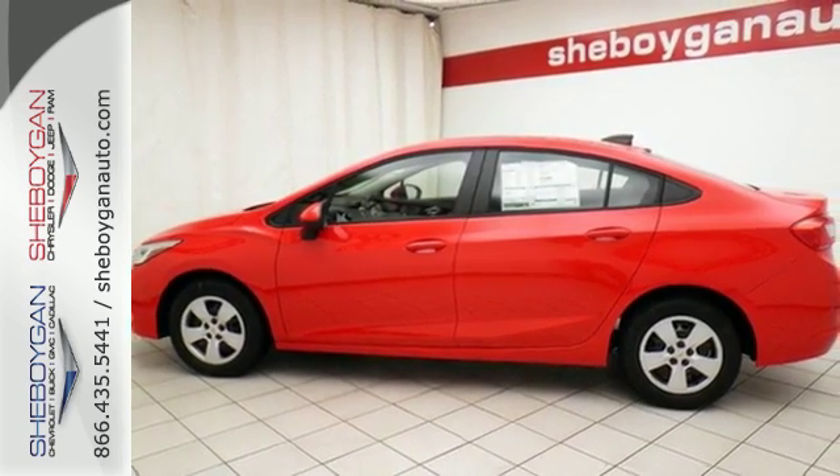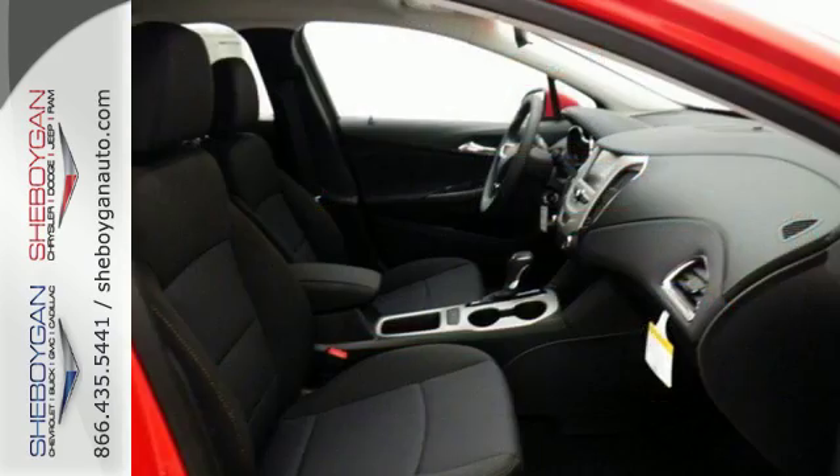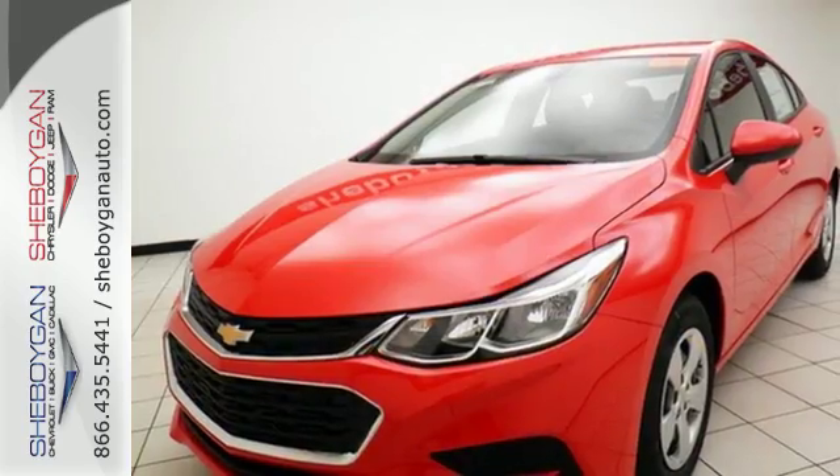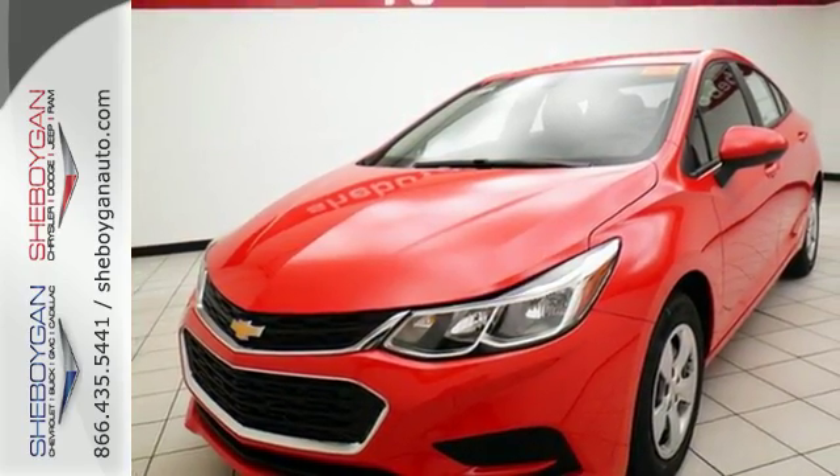What you want is a car that amps up your outings — date night, even errands. A car with a turbocharged engine, Bluetooth, and Chevrolet MyLink with touchscreen. Lucky for you,